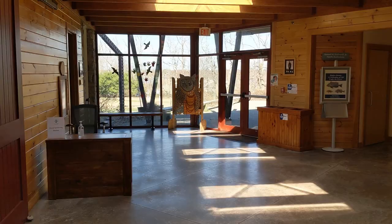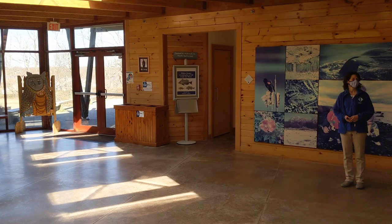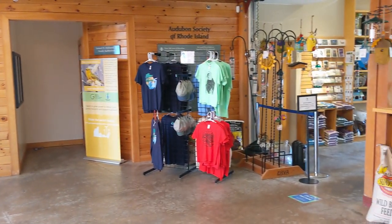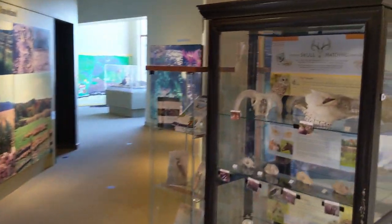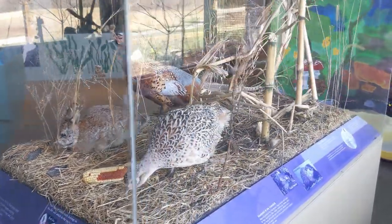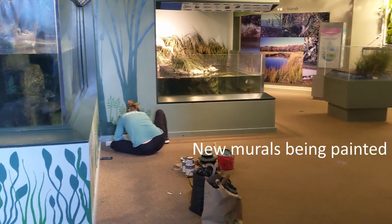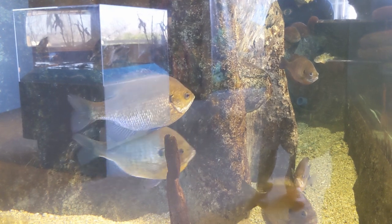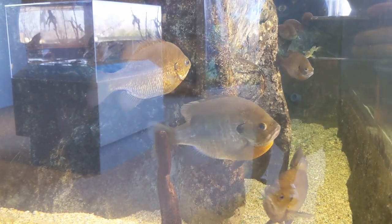Welcome, this is the Audubon Society of Rhode Island's Nature Center and Aquarium in Bristol, Rhode Island. The facility opened in July of 2000, so we're coming on celebrating our 21st anniversary in July. The center was built on 28 acres of land. It's one of Audubon's smallest wildlife refuges. We're actually sandwiched in between two condo developments. The property is long and narrow and goes all the way down to Narragansett Bay.